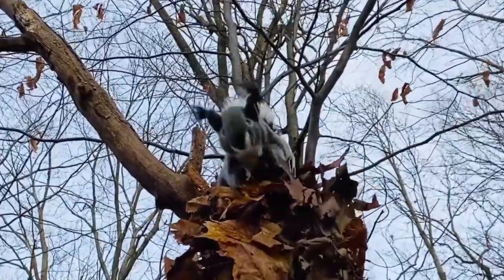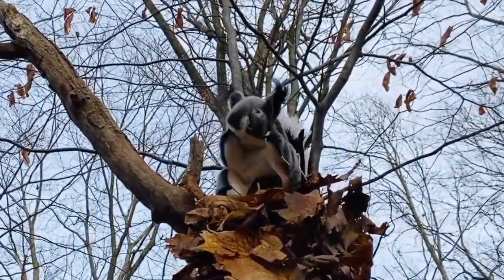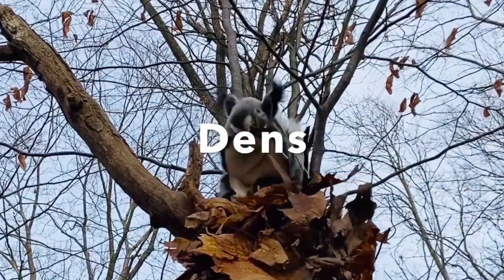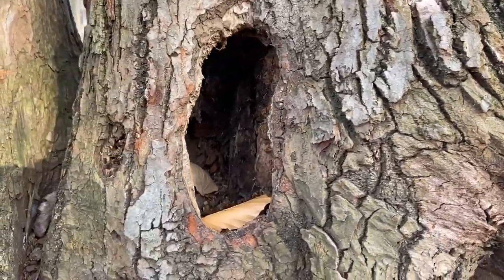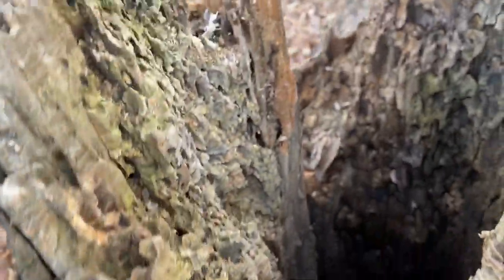Well, some of us do live in hollowed-out old logs. Those squirrel's nests are called dens. They're in old trees or underground — a perfect winter getaway for any squirrel.